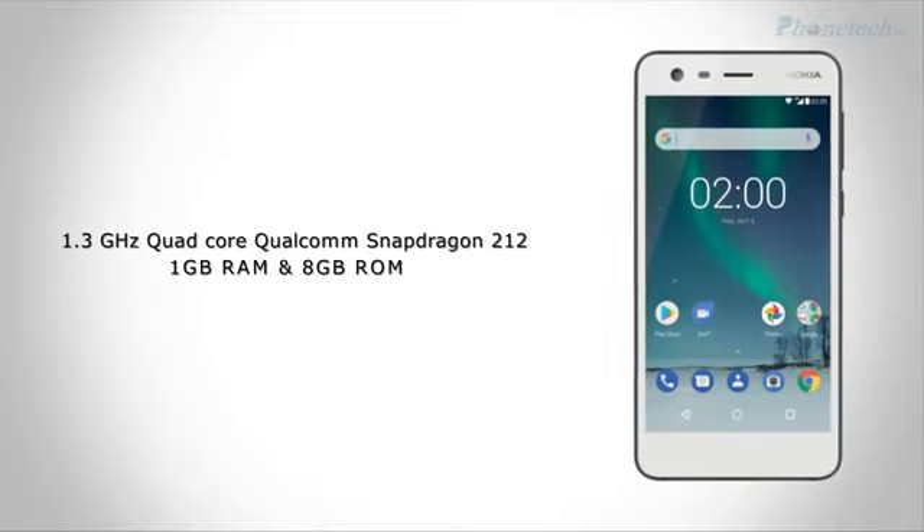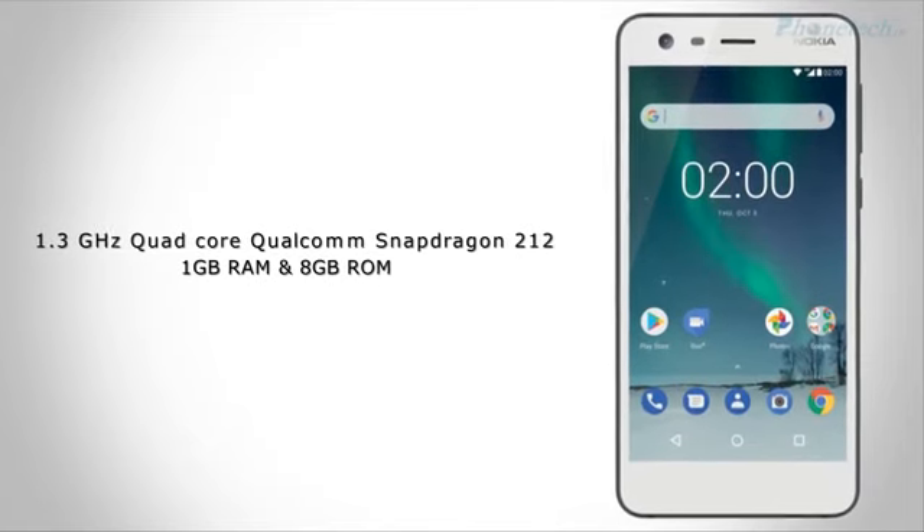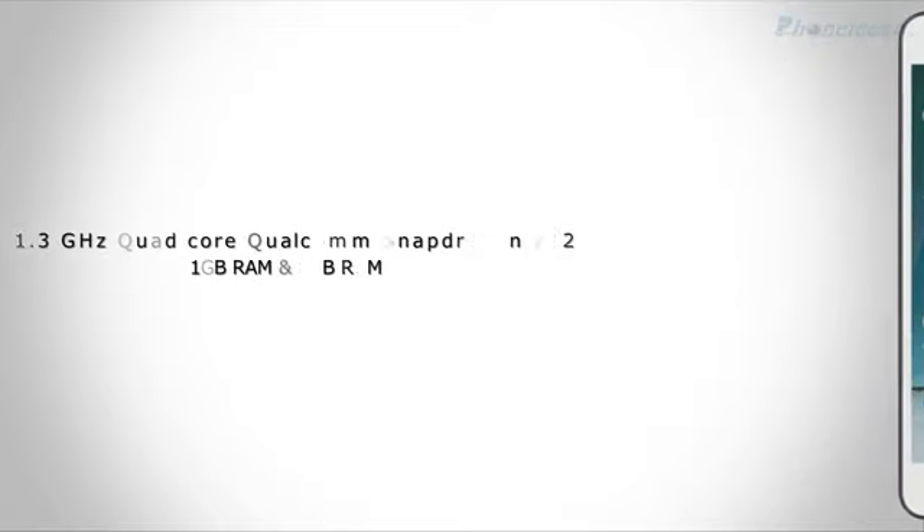The processor has quad-cores in the CPU, and 1GB of RAM ensures the phone runs smoothly with multiple applications open simultaneously.